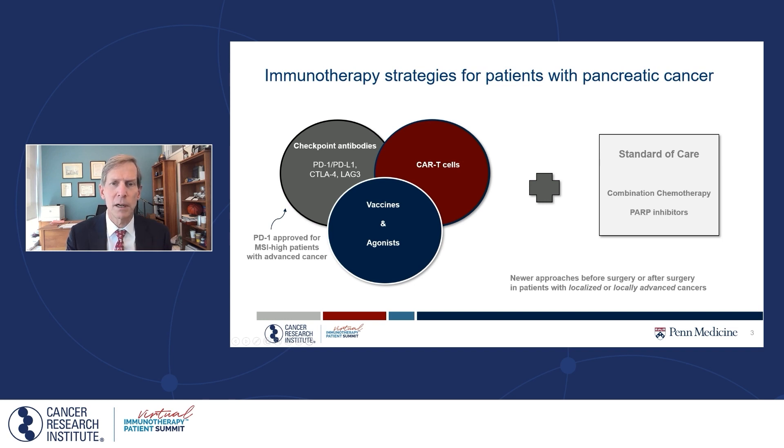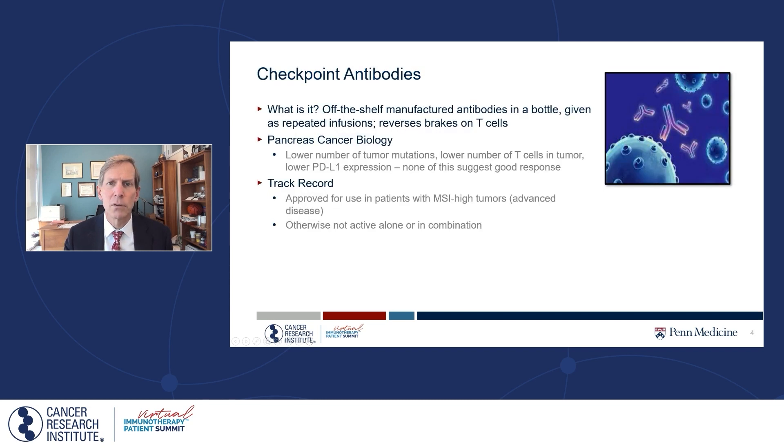I'm going to spend most of the time talking about treatment of patients with advanced disease, but a real accelerating aspect here is bringing these combinations forward to patients who have localized or locally advanced disease, giving immunotherapy sometimes before surgery and sometimes immediately after surgery. There's a lot of enthusiasm and excitement for those approaches as well.